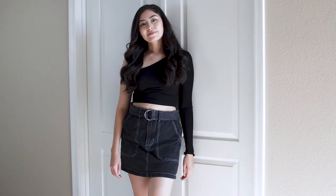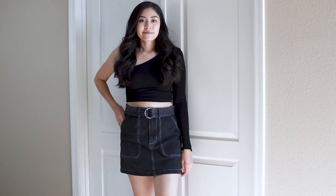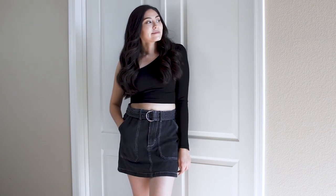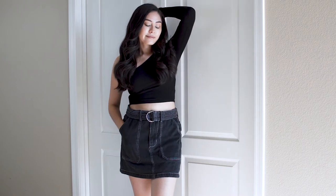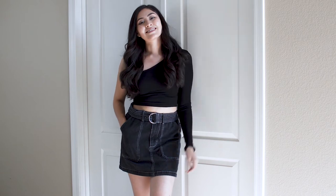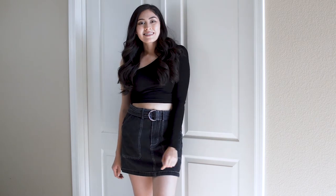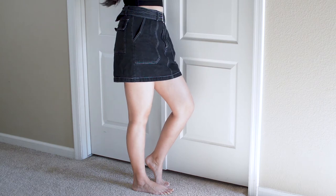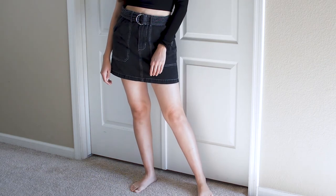This next item is from Forever 21. It's this black denim skirt. I really like how there's a white stitch detailing that accentuates the pockets. It also comes with this belt, which is really nice. You can never go wrong with a black skirt in my opinion. These cost me about $5 and I found them at Goodwill.